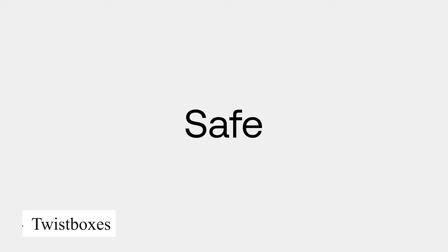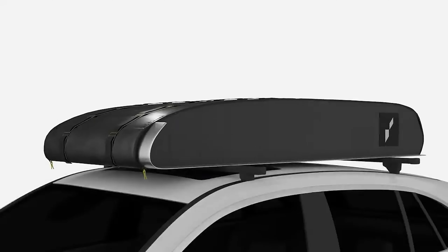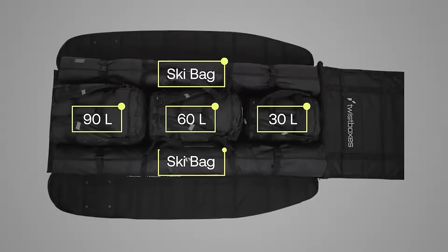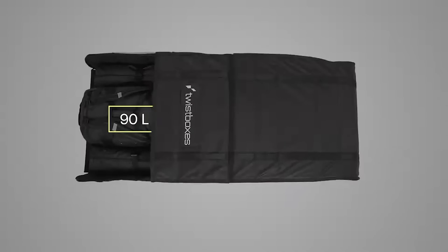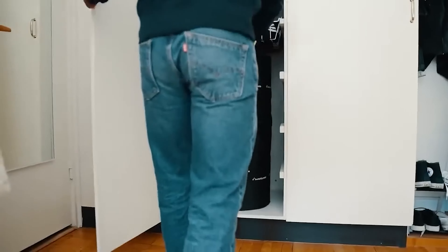The twist boxes make it so much easier to organize and find small tools without having to rummage through everything. Their unique rotating design allows for quick access to any tool I need. This is the perfect product for anyone who wants to keep their car's storage area tidy and well-organized.